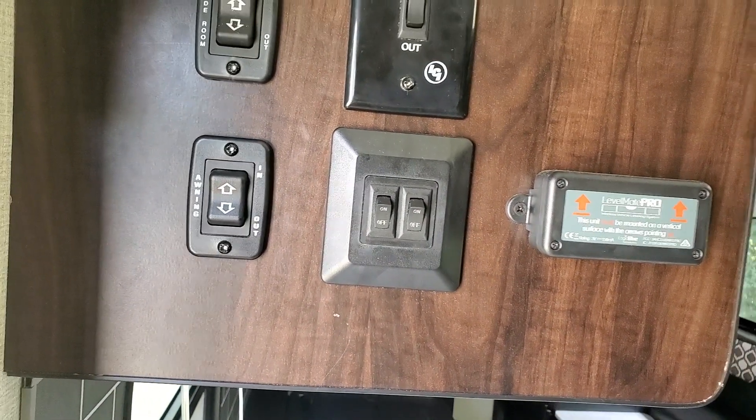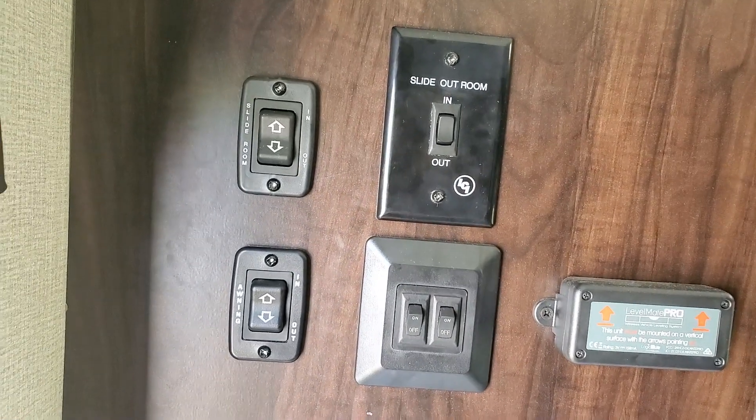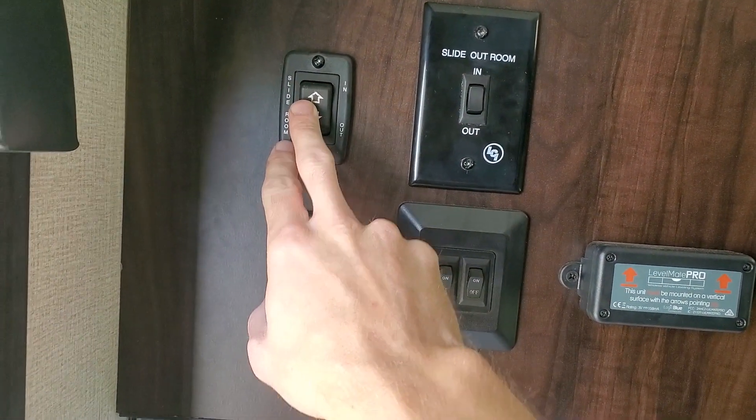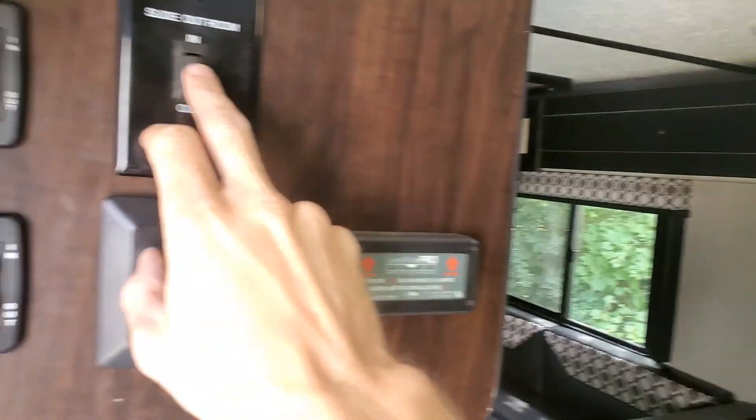The control panel is right next to the kitchen sink. This is going to have your slide rooms — this one is for the slide room here in the living room, and this one is going to be for the bunkhouse in the back.